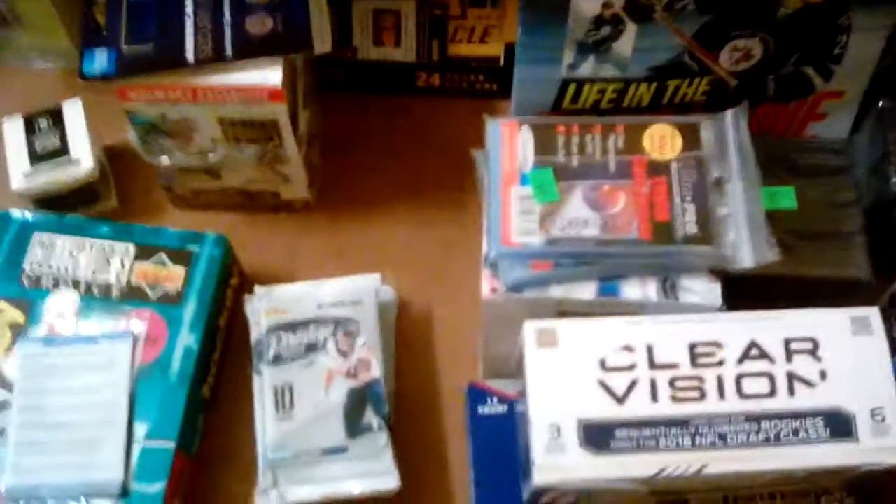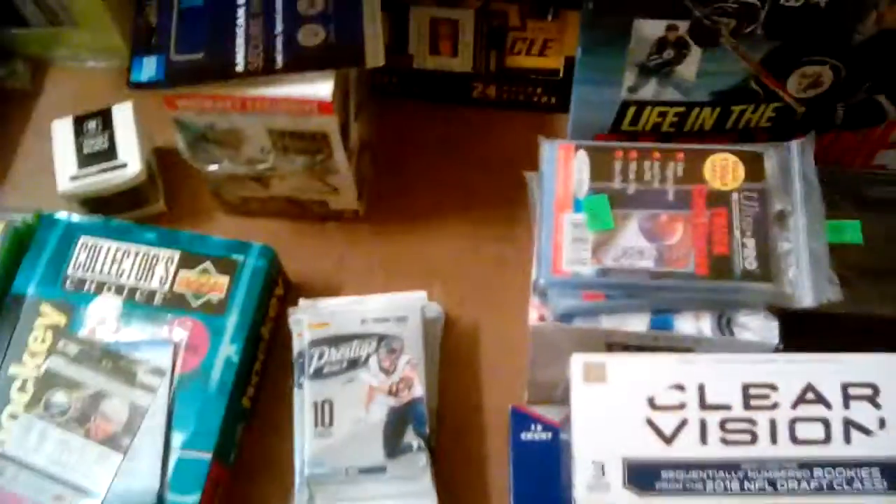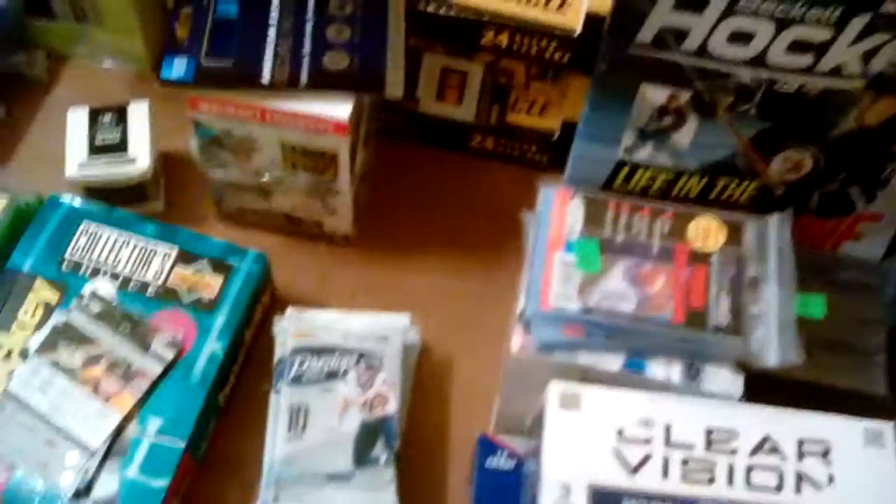Old collector's choice. There's a Jason Pominville. These are Black Diamond - that's pretty sweet. Cam Ward. This is a promo pack, actually. And Patrick Hornquist. So that's pretty cool. We're gonna go ahead and open this next.